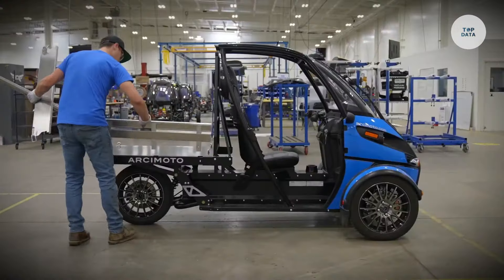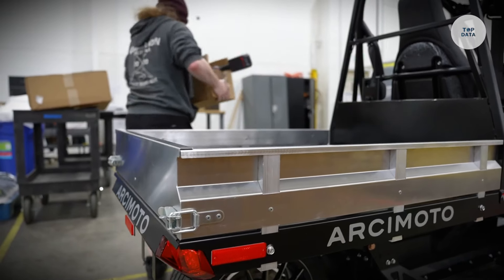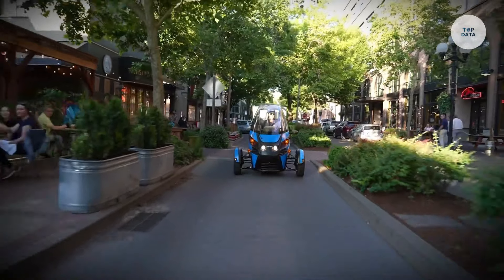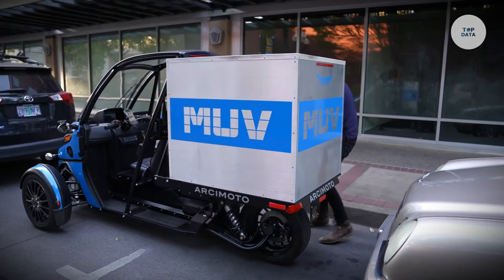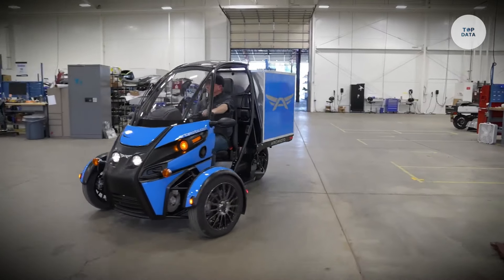The vehicle features a modular design with interchangeable bed configurations, making it ideal for various industries such as delivery, agriculture, and landscaping. With a base price starting at $23,500, the Arcimoto MUV represents a significant step toward sustainable utility vehicles, combining performance and adaptability for diverse commercial applications.